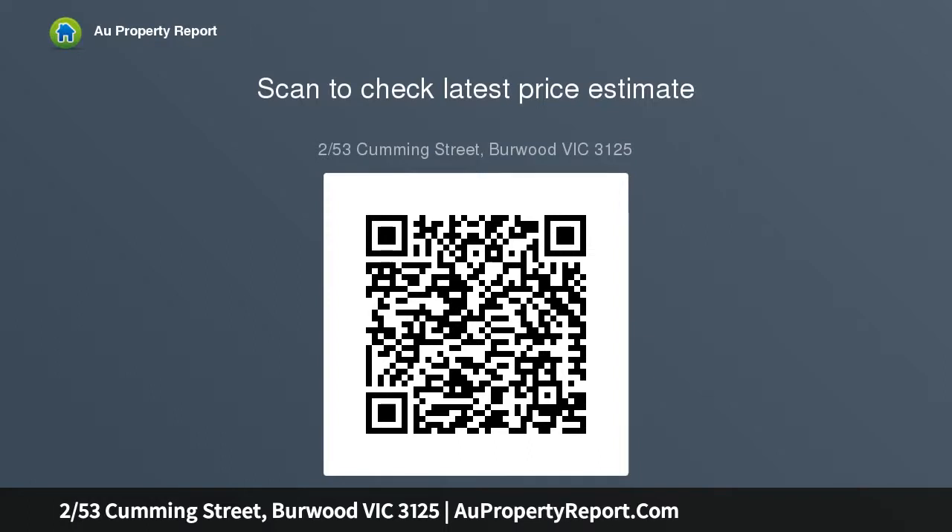Additional features: carport and large storage shed, laundry with outdoor access, built-in robes to bedrooms, heating and air conditioning, easy access to public transport.